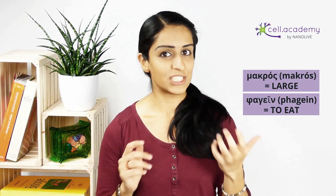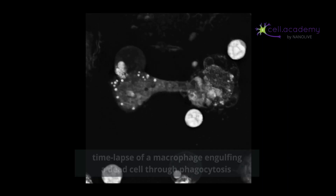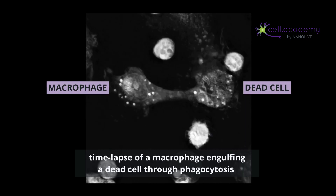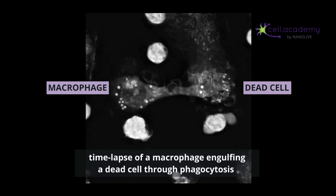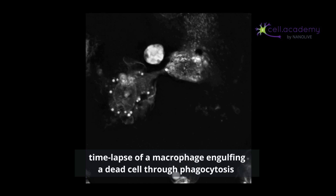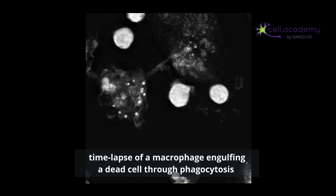Macrophages, as their name suggests, are large cells that eat others. They migrate through the bloodstream and tissues to detect pathogens or dead cells, which they then engulf through phagocytosis. You can see here how this macrophage eliminates a dead cell by surrounding it with its membrane to trap it. The dead cell is broken down and the particles are engulfed through phagocytosis and digested inside the macrophage.